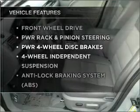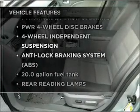Plus, enjoy these notable features that are included in this vehicle: power door locks, power windows, power steering, and cruise control.